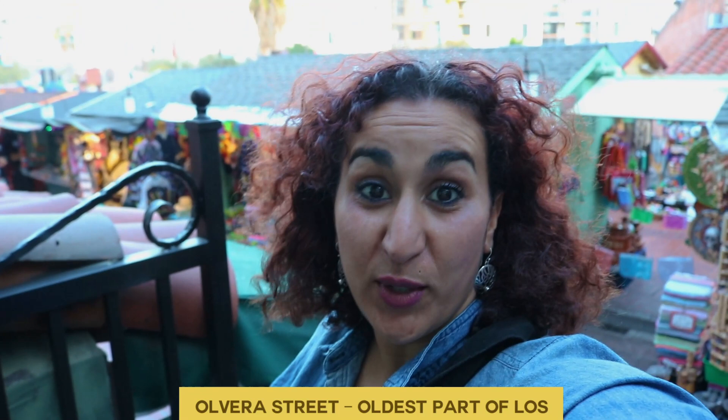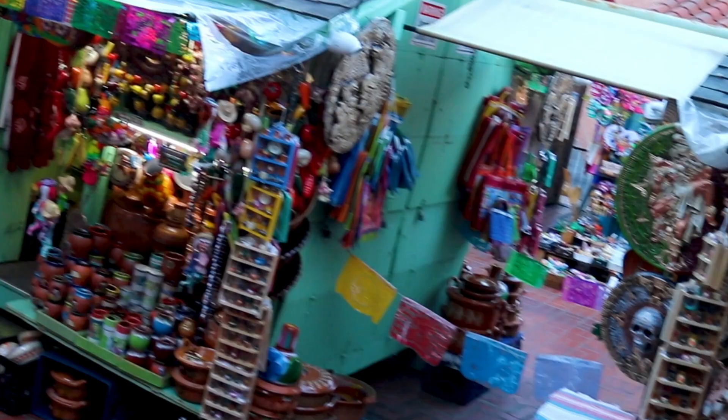So we're here on Olvera Street in Los Angeles, and this is actually the birthplace of LA. What I really love about Los Angeles is that you have places like this, where Koreatown and Little Tokyo and the Mexican neighborhoods — there are so many different neighborhoods. The culture is so rich within Los Angeles, and that's what I really love about LA.